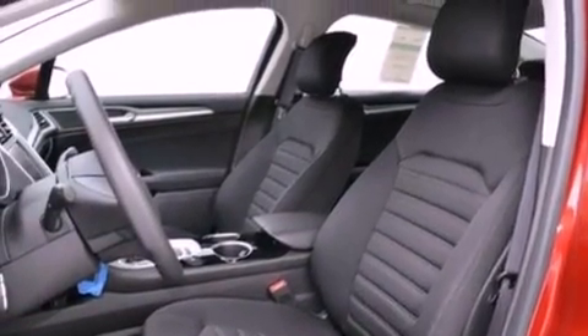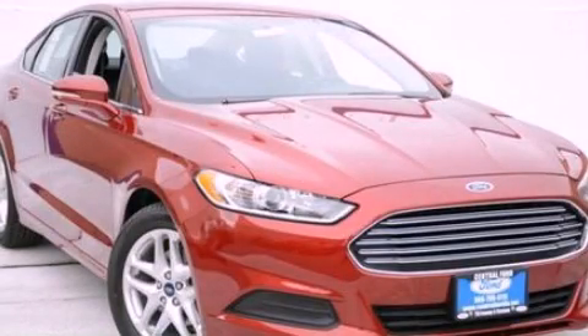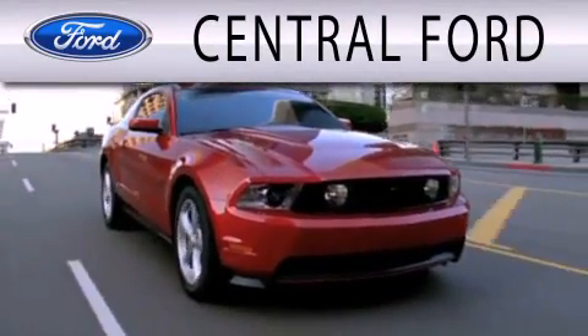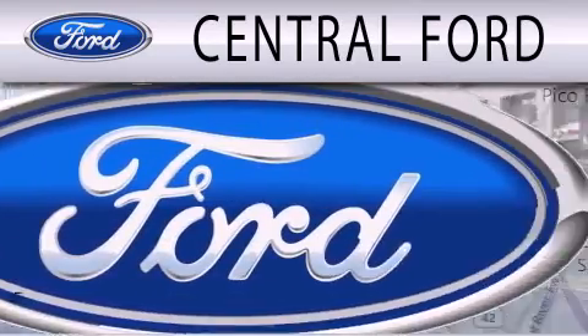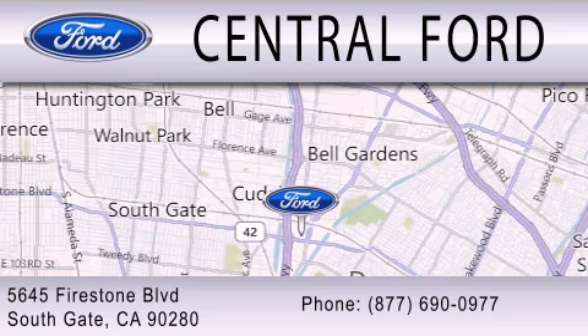This vehicle is sure to sell fast. Call and arrange your test drive today. Central Ford is dedicated to doing everything possible to ensure the experience you have selecting your next vehicle is as pleasant as possible. We are located at 5645 Firestone Blvd. in Southgate.